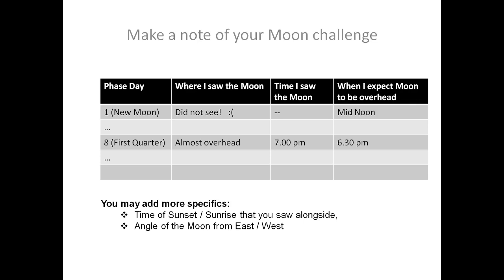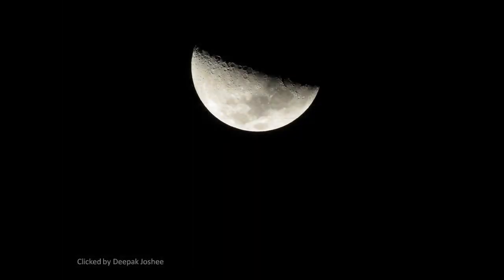Moving on to the next slide, I have a picture of the moon shared with me by Deepak Zoshi. He has captured this almost half moon from his backyard. In this I try to figure out where the sun is — the sunlight is hitting the moon from this direction, and even if I do not see the sun at night, if I could figure out which way the sunlight is coming from, I know the direction of the sun. So you realize that the moon can even be used to find directions — yes, it's a compass in the sky.